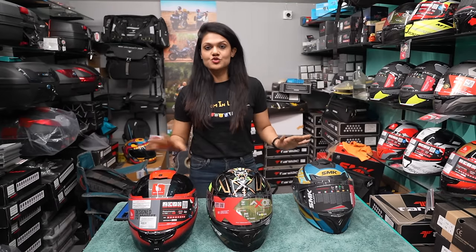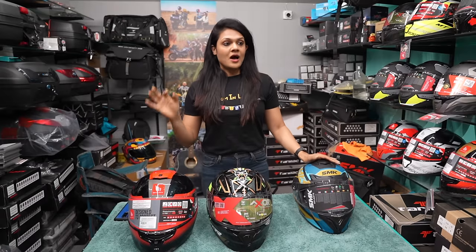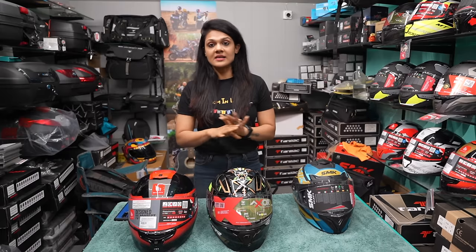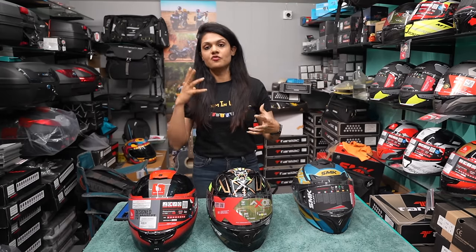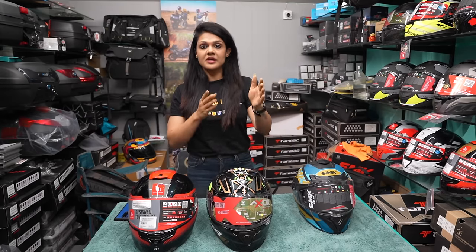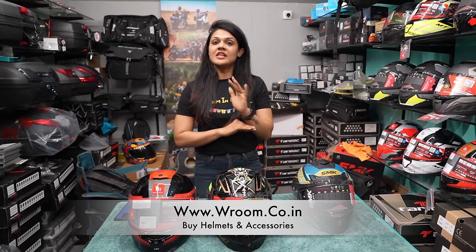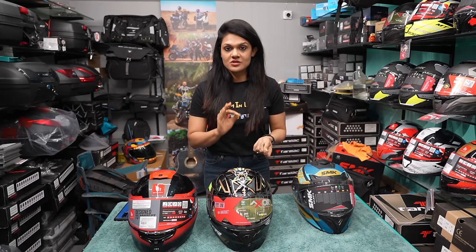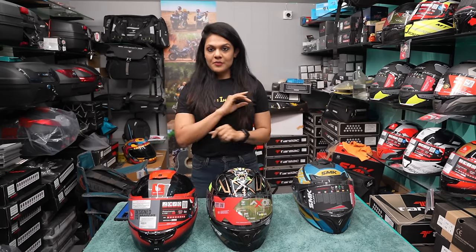Regarding noise — let me tell you that all helmets in the ₹5,000 price range are noisy. In India right now there are no helmets in this range that will feel silent. If you expect a silent helmet, you will obviously have to increase your budget. Even the ₹10,000–₹12,000 helmets are noisy. Sachin has an MT helmet for ₹13,000 and even that is noisy. I used a Scorpion XO-710 helmet which cost ₹18,000 and that was also noisy.